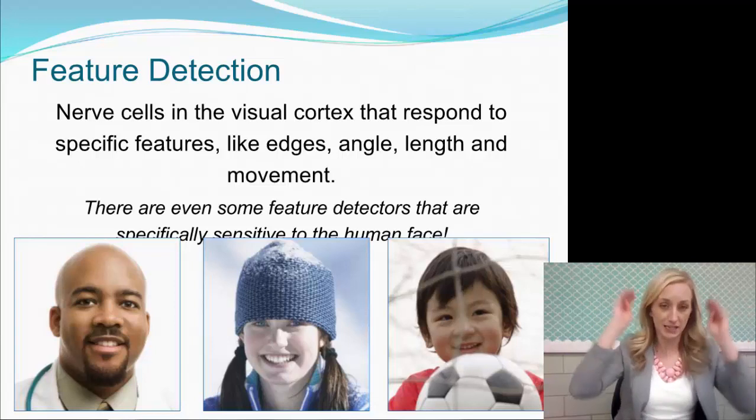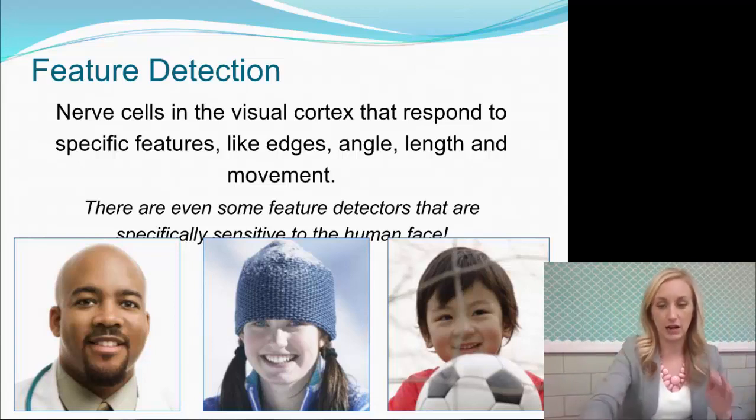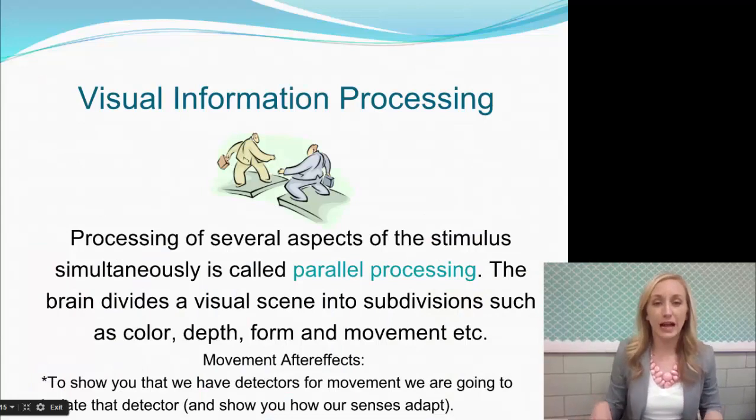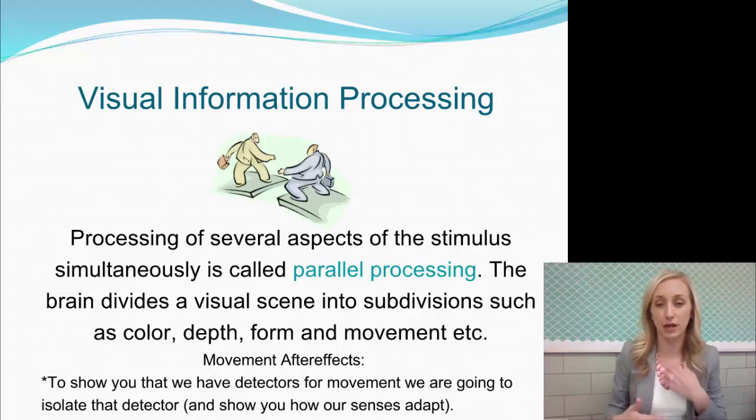Feature detection is in our brain, not in our eyes. So with visual information processing, we are actually able to process a lot at the same time. We're able to process several aspects of a stimulus simultaneously, and that's called parallel processing.